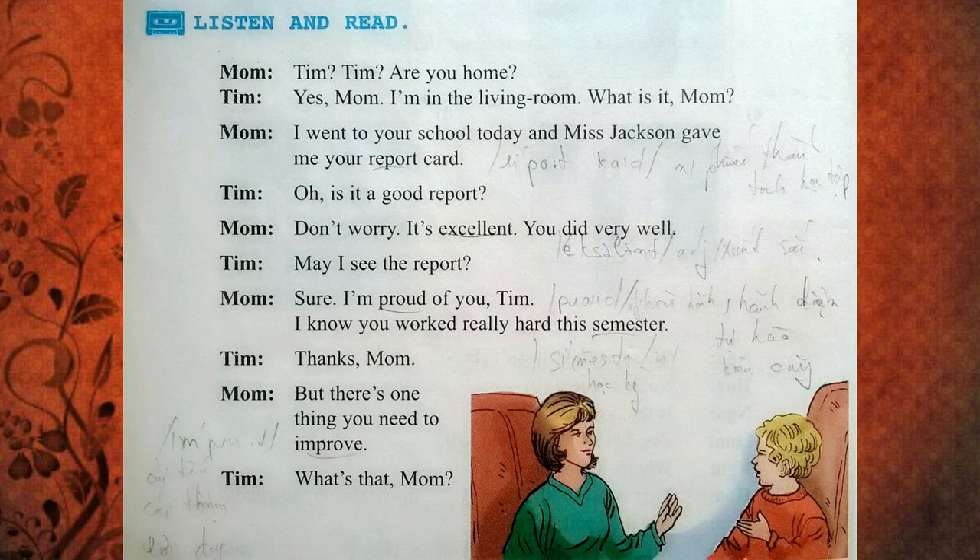Oh? Is it a good report? Don't worry. It's excellent. You did very well. May I see the report? Sure. I'm proud of you, Tim. I know you worked really hard this semester. Thanks, Mom.